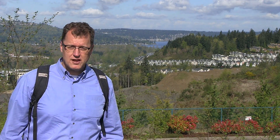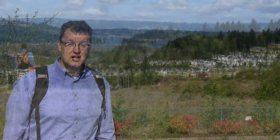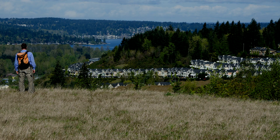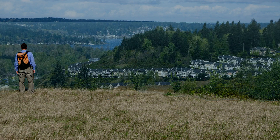Up on top of the delta, there's a nice flat bench — that's the old shoreline of Glacial Lake Sammamish. That's Lake Sammamish today. During the Ice Age, Lake Sammamish was up to here. This was the lake level. Beachfront property at that lake during the Ice Age, right here.